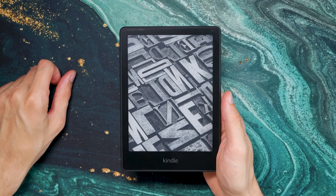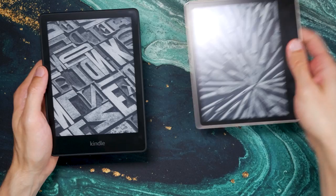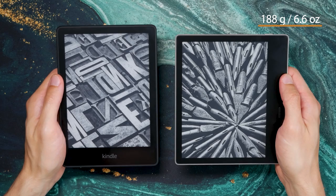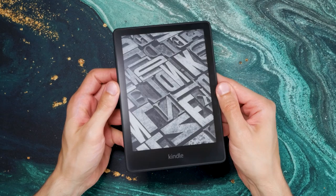At 205g it's roughly 20g heavier than the previous model and weighs exactly the same as the model before that — even though that's a bit heavier than the Kindle Oasis at 188g. The weight is totally fine for an almost 7-inch e-reader, and handling the Paperwhite is easy and convenient. It uses pretty much the same materials as previous generations, with a soft-touch plastic on the back.